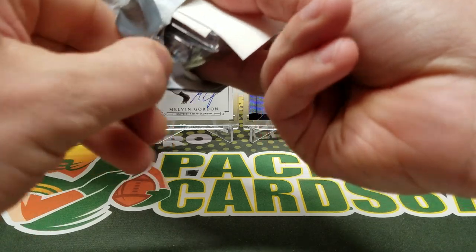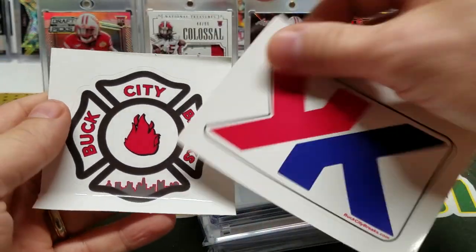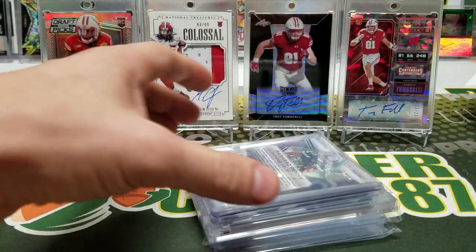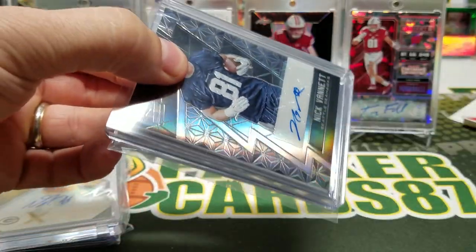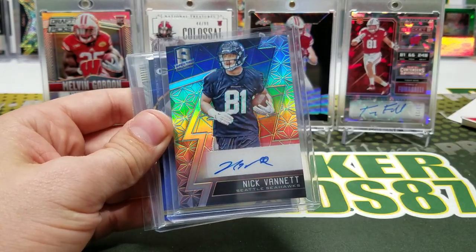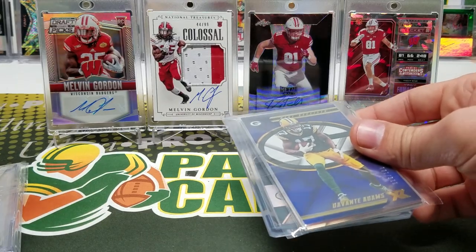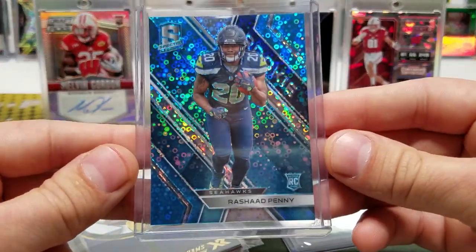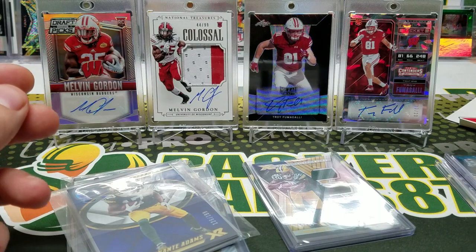Oh nice, we got some stickers — Buck City Breaks and Kid Already Card stickers. Sweet, nice little touch. Chris and Adam, thank you guys! So this was a Spectra mixer and an XR case — the two breaks. I had the Seahawks in the Spectra. I got a Nick Vanette rookie auto. I also got this Rashad Penny rookie, the blue parallel out of 75 — 41 out of 75. That's all I got out of the Spectra break.